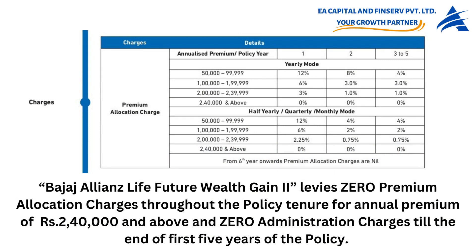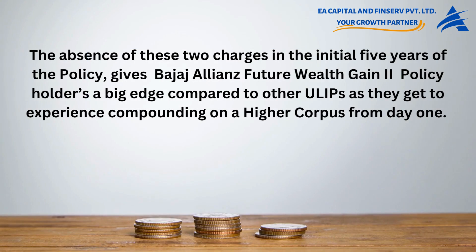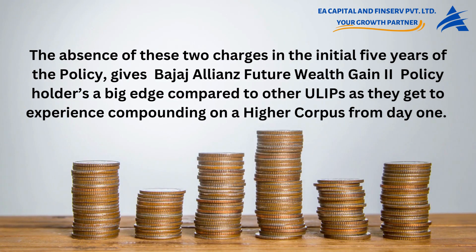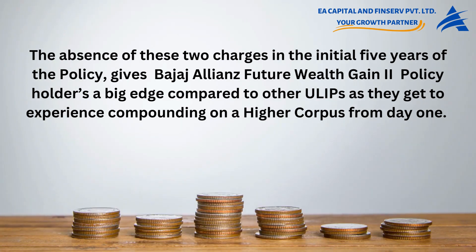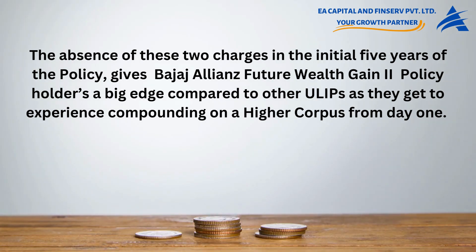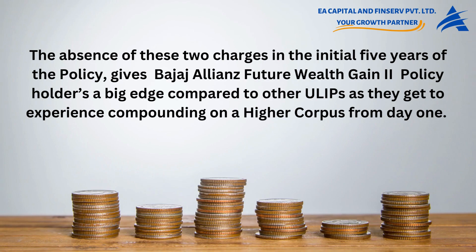Bajaj Allianz Life Future Wealth Gain 2 levies zero premium allocation charges throughout the policy tenure for annual premium of rupees 2,40,000 and above, and zero administration charges till the end of the first five years. This gives policyholders a big edge compared to other ULIPs, as they get to experience compounding on a higher corpus from day one.